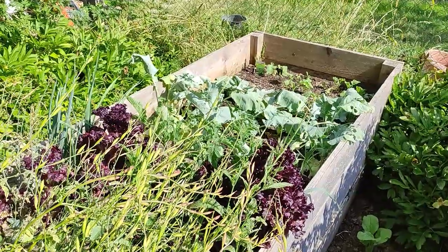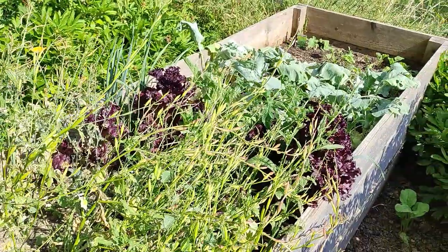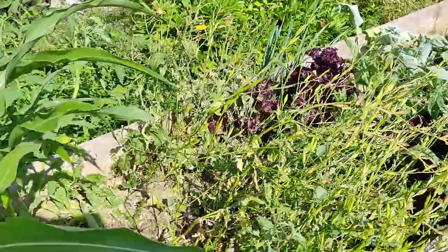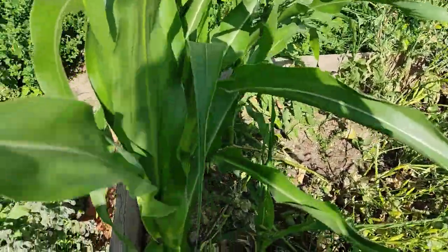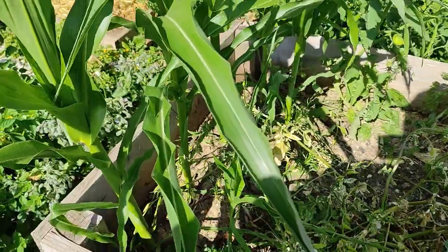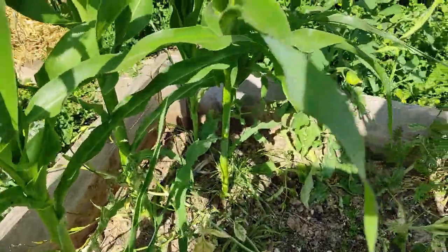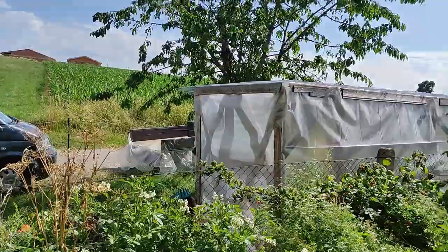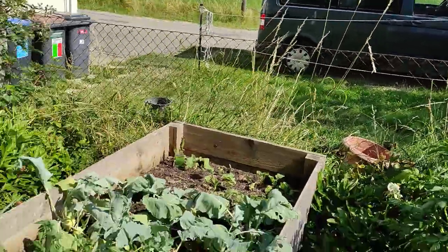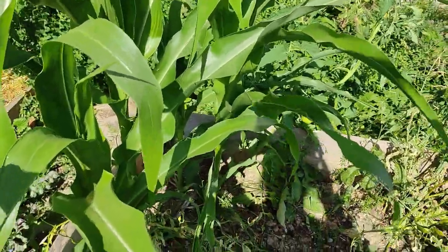This bed I haven't showed you yet — it's our mixed raised bed. We have basically everything in there that we didn't have any other spot for. This is the corn that was left over that couldn't fit into the other garden. About four, five, even a sixth small one survived and it's growing nicely. Unfortunately the field down there also has corn, but it's not sweet corn, so hopefully ours will flower earlier.